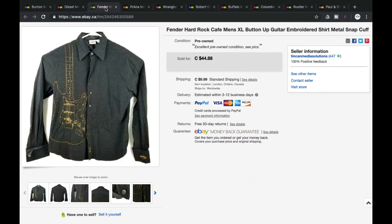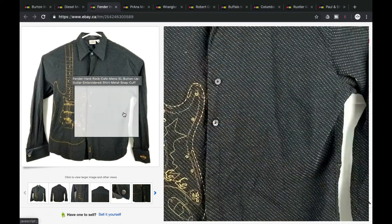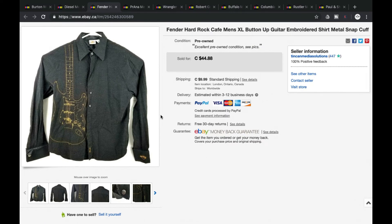Next, this is a Hard Rock Cafe shirt, Fender branded. The Hard Rock Cafe shirts sell pretty well when you find ones that have some uniqueness to them — especially like this one, with the embroidered Fender guitar. This is a really good score for us. We were asking $44.88 plus shipping, and we got the full ask — grand total of $60.31 including shipping. So hard rock cafe, especially the unique ones with cool embroidery, can get some pretty good money.